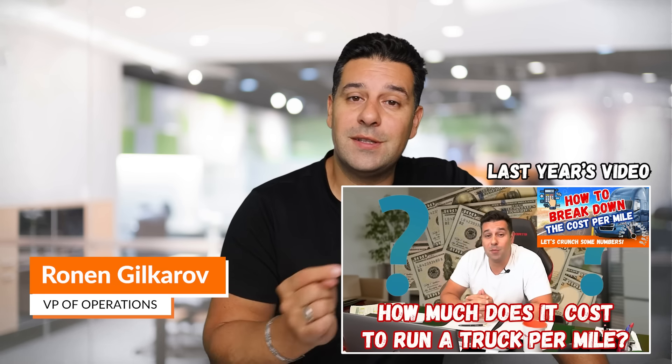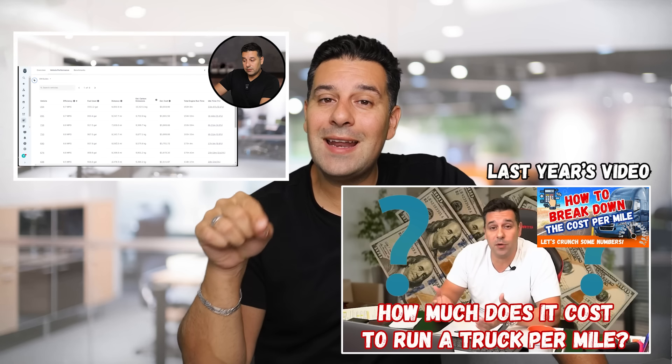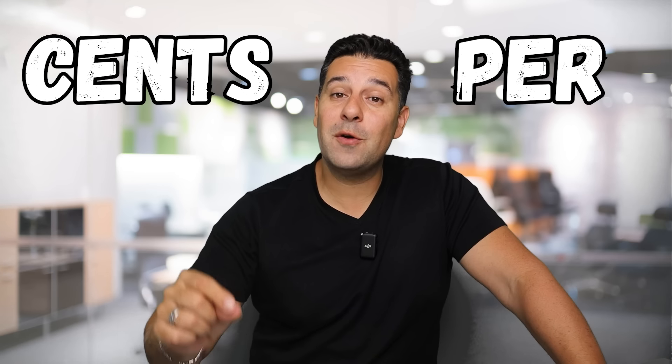So in today's video, we're going to be comparing last year's cost for diesel versus this year's cost for diesel and what that actually equates to in cents per mile.